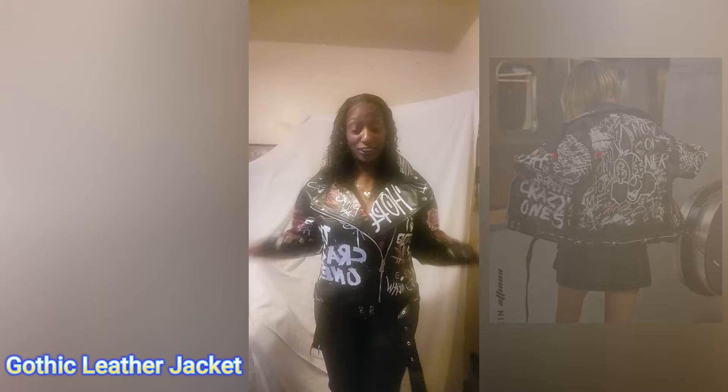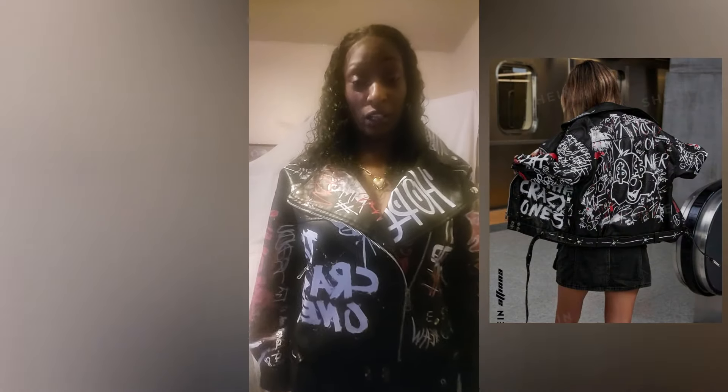I don't know who said you can't be cute in the winter. This is their gothic punk leather jacket, graffitied out — as you can see, this is how it looks up close.